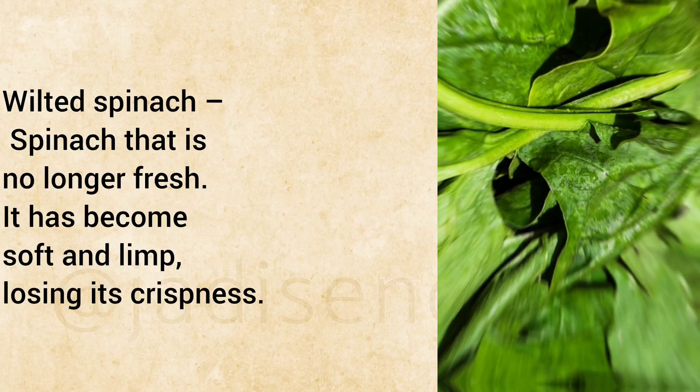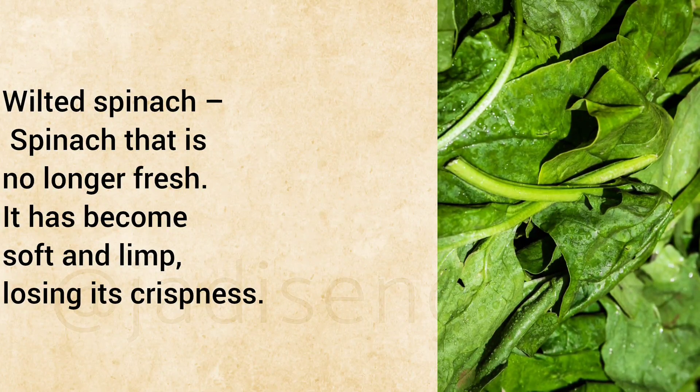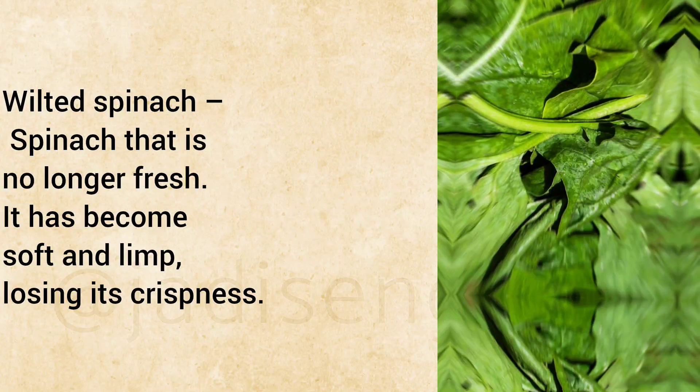Wilted Spinach: Spinach that is no longer fresh. It has become soft and limp, losing its crispness.